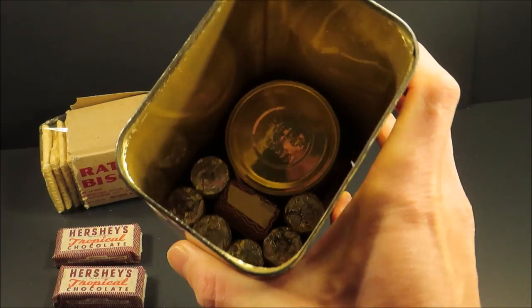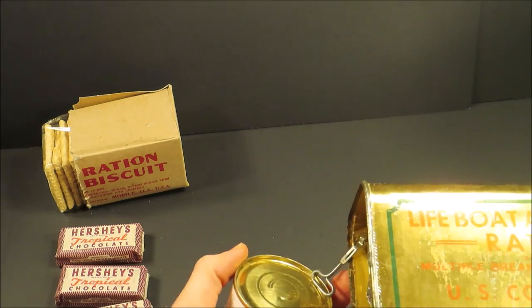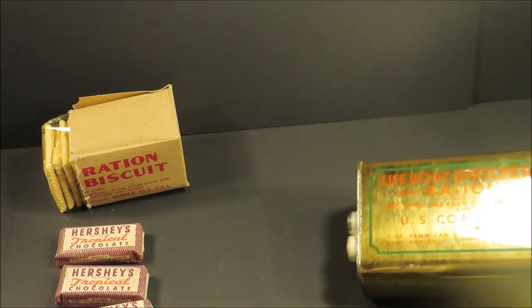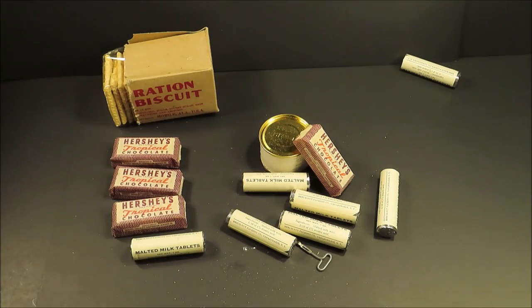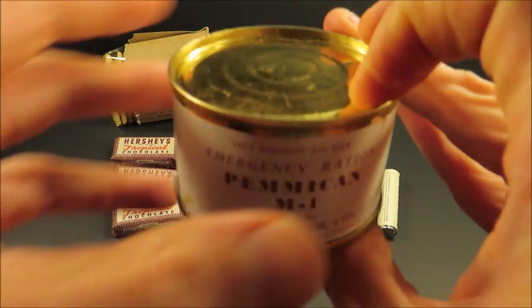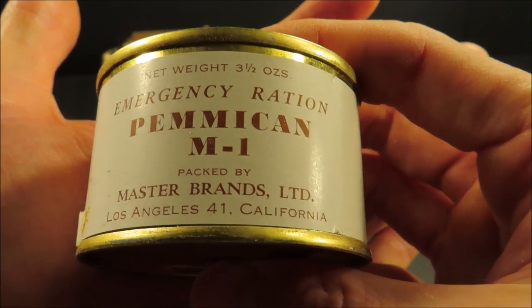Oh, there's another Tropical Chocolate bar in there. And here's malted milk tablets — you probably get seven of those. Look at this. I have never seen one of these in such good shape. Look at that can. And these cans — this is your pemmican, and this one is bulged. Not a good sign. Emergency Ration Pemmican M1, packed by Master Brands LTD, Los Angeles, California.